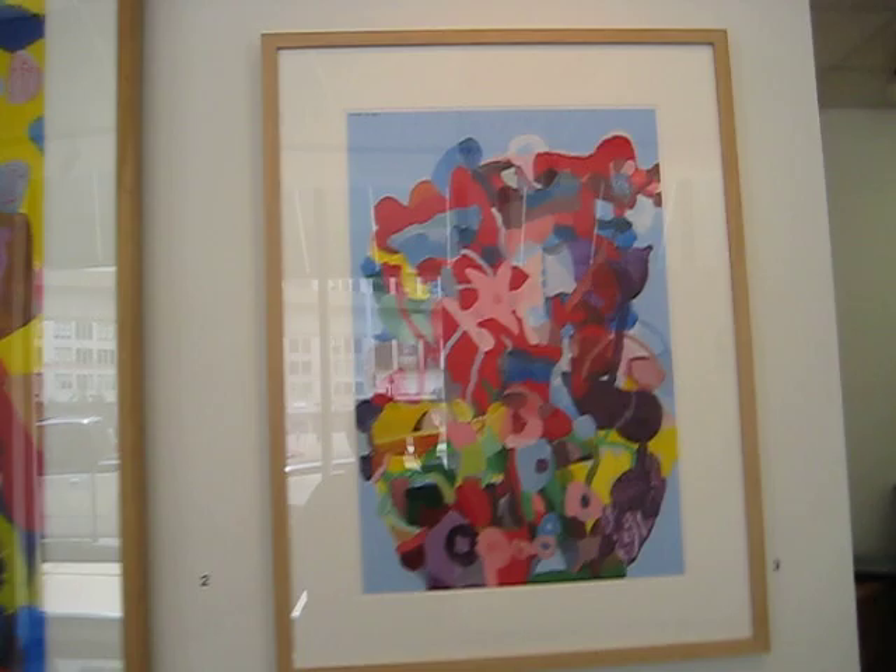I got to apologize for the glare, but this will just make you more enticed to come down and see the work in person.